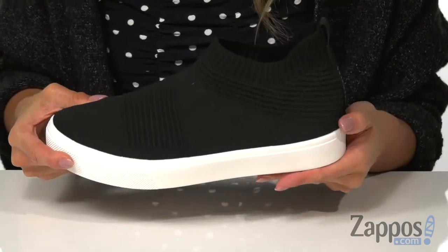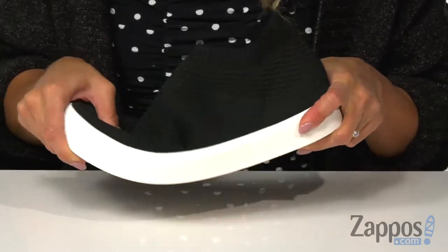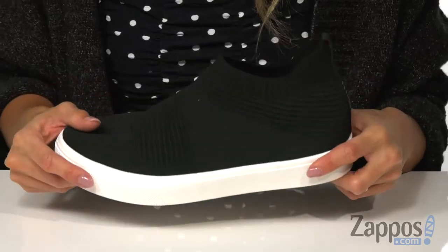It has a chunky midsole that's going to give you the extra boost in height, and it's all on top of a flexible rubber outsole. Add these modern sneakers to your cart right now — by Skechers.